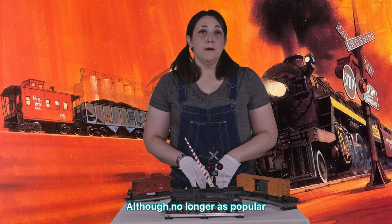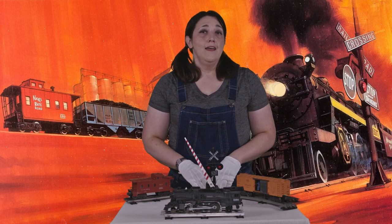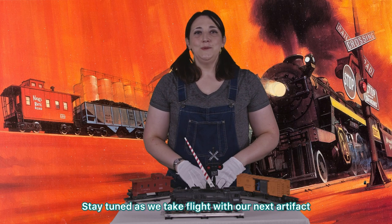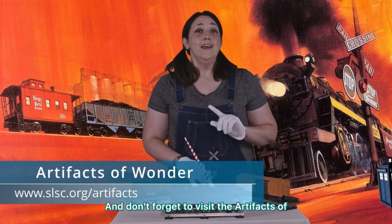Although no longer as popular, Lionel trains are still manufactured today. Every artifact has a story to tell — what's the story? Stay tuned as we take flight with our next artifact, and don't forget to visit the Artifacts of Wonder page to learn more about the Science Center's collections.